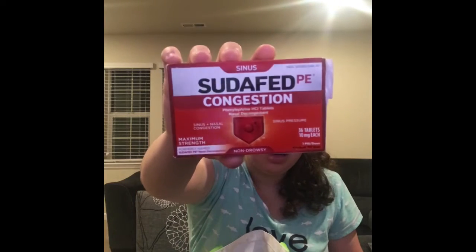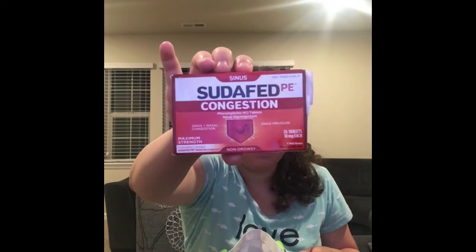This one is also something my parents went through. This is the Sudafed PE Congestion pills — kind of like a pill packet thing. My parents like these, so this is definitely a repurchase.